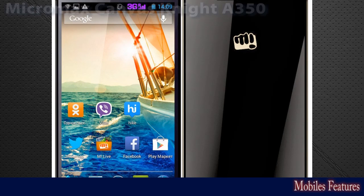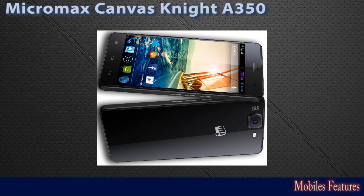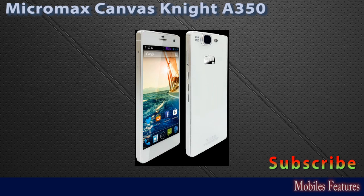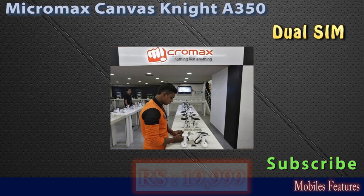This is Micromax Canvas Knight A350. Brand: Micromax, model name: Canvas Knight A350, with a price of around 20,000 rupees. Its launch date is March 2014. It is a dual SIM phone with an operating system of Android.